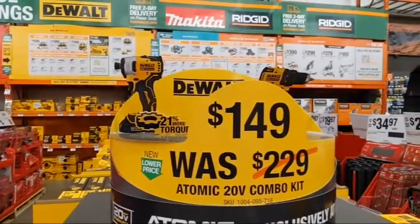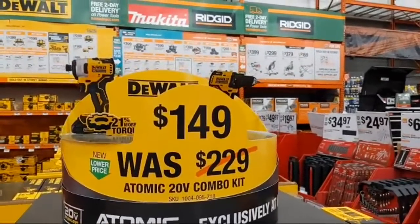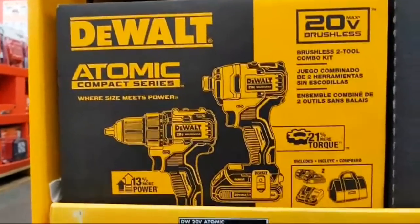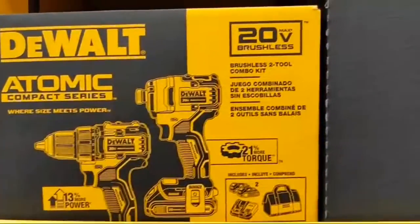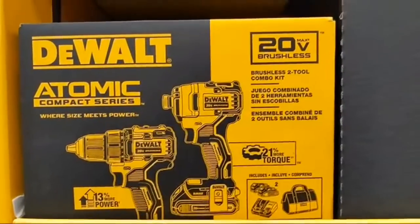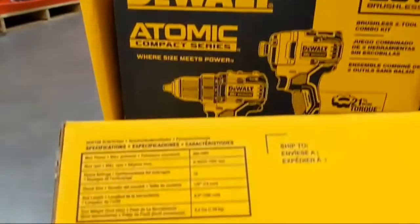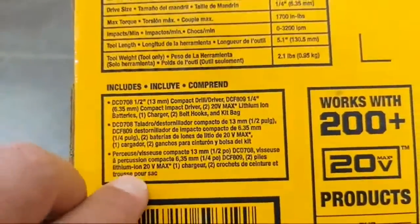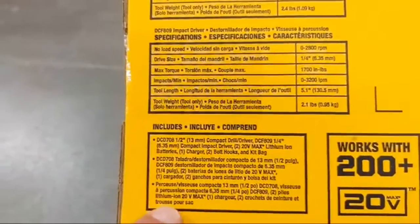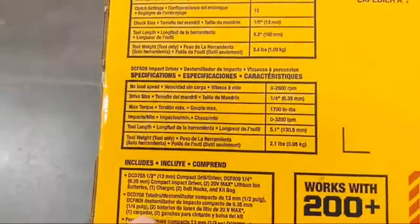Special buy while supplies last: at $129 you have their four-and-a-half-inch circular saw — cuts two-by-four lumber — or the one-handed Atomic recip saw. Both are tested — check the video. At $149 is DeWalt's Atomic compact series combination kit including a drill driver and their 809 impact driver — not their highest performing but it gets a lot of work done, and the 809 includes overload protection technology.